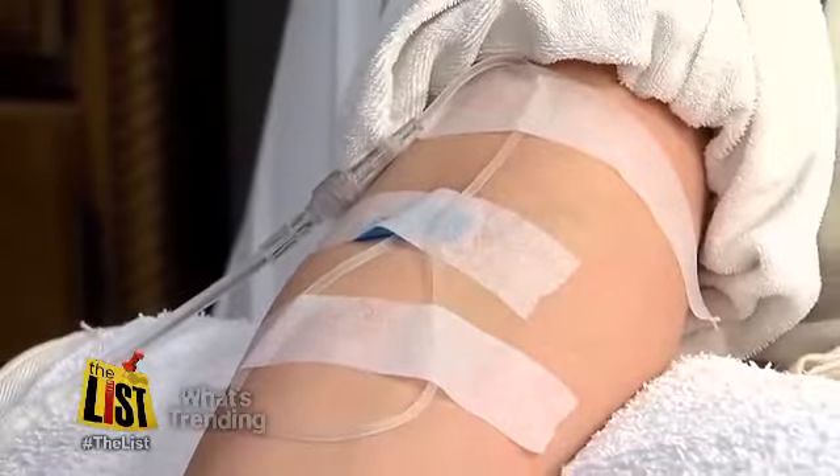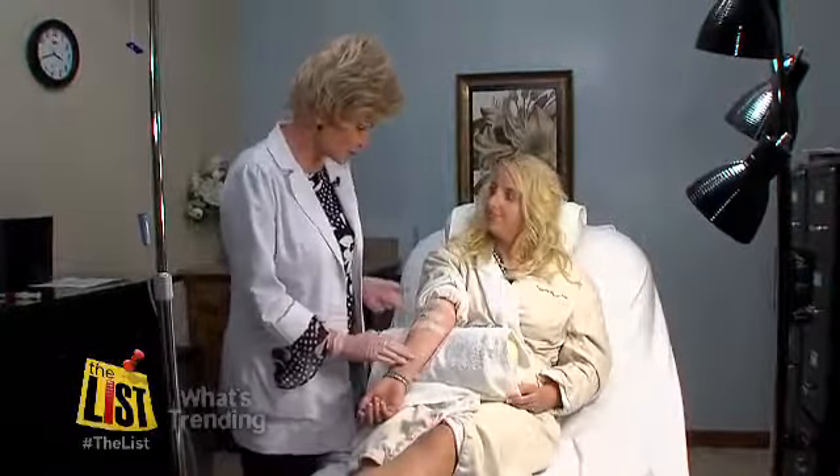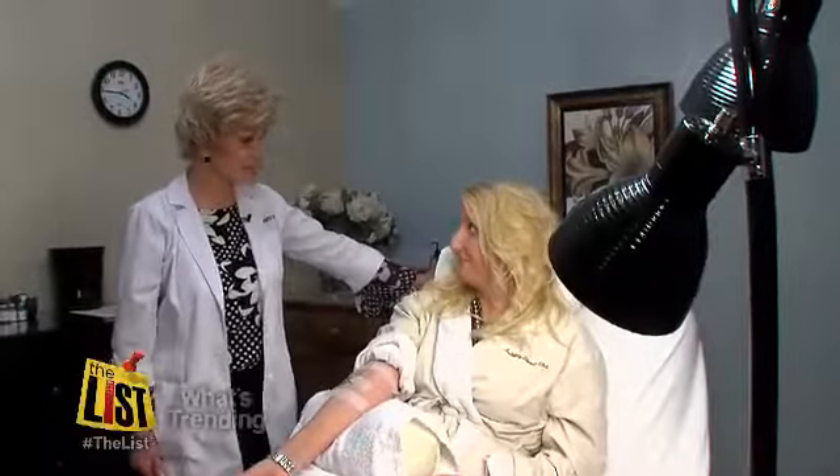An IV drip, tubes, needles, even a nurse. It looks like a hospital room, but look a little closer — this is a day spa. It's got about 10 different vitamins.